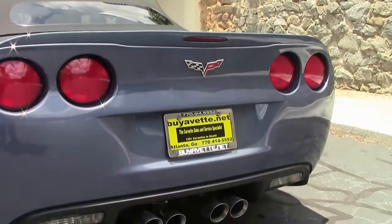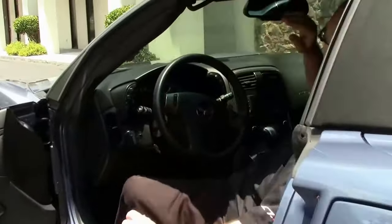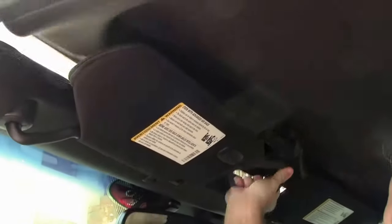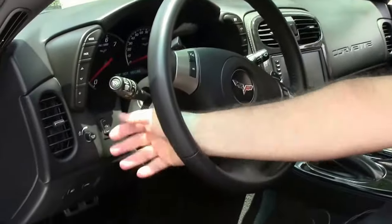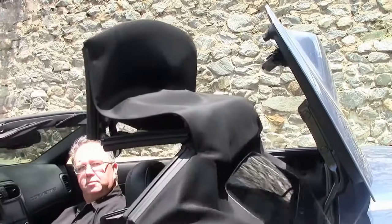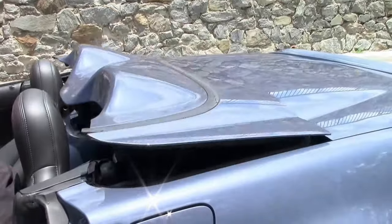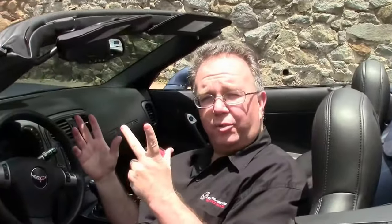I'm going to leave you with the top going up and down so everybody can see how that works. It's a pretty simple operation. As you get in the car with it running or in accessory mode, you do this to release so the windows go down, and then it's as simple as holding this button right here on the dash. It dings at you to let you know it's done, finishes the job and you're on your way.